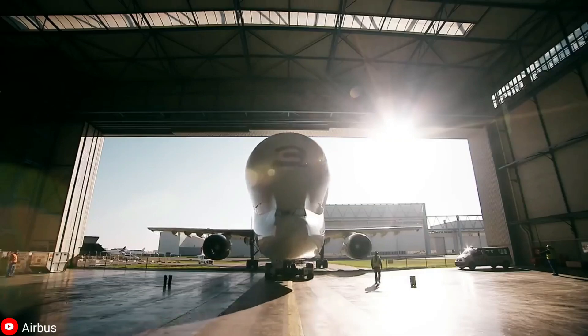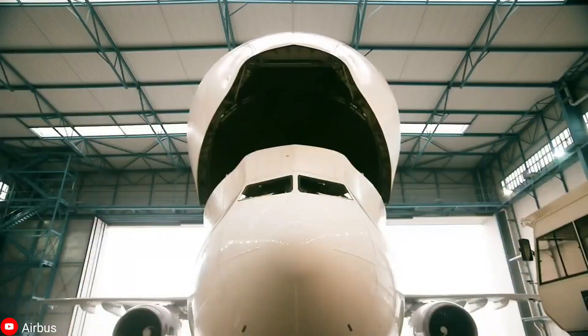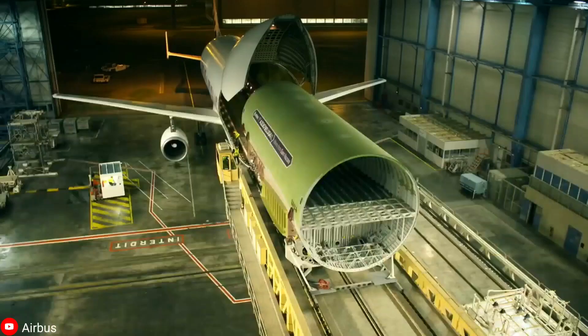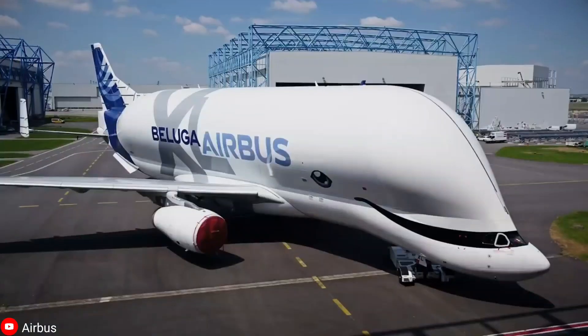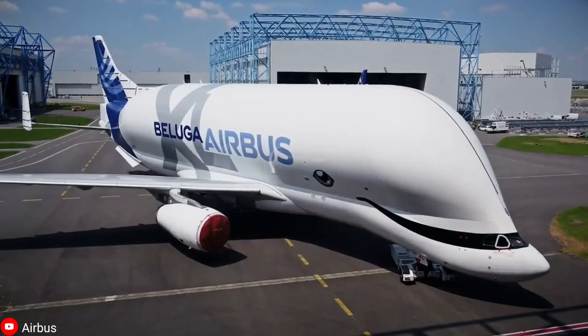Unfortunately for its admirers, the Airbus Beluga XL is not meant to carry passengers. Nevertheless, it will still leave a mark on many of our lives with the crucial role it plays in the manufacturing of commercial airplanes.